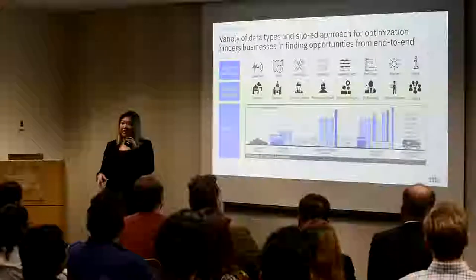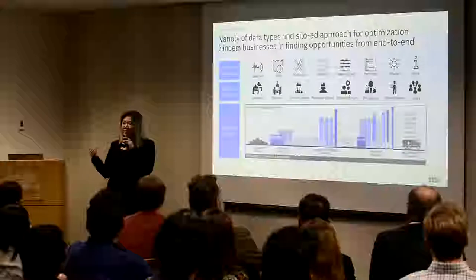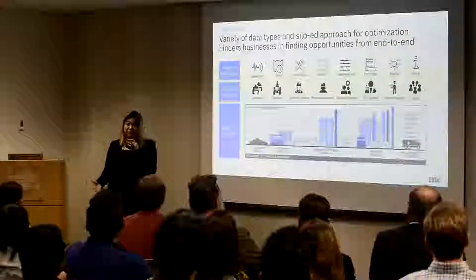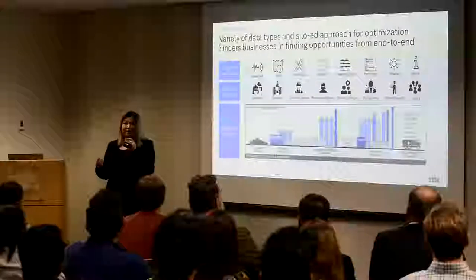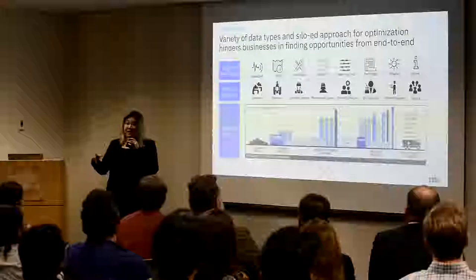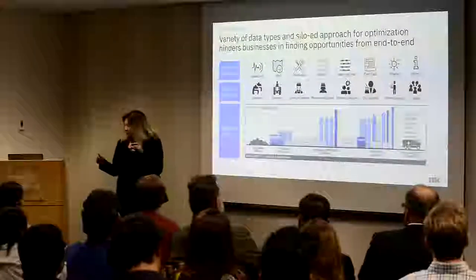What it does is — now with AI capabilities and the ability to stream in live data — build models that incorporate all these different thresholds, protocols, objectives, and priorities. You can now optimize something on an end-to-end level and not only just within the area you're working in. We have a little video of what this advisor actually does and its features, so I'm going to play that for you.